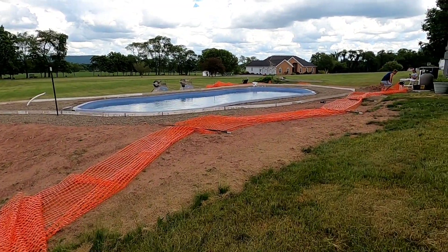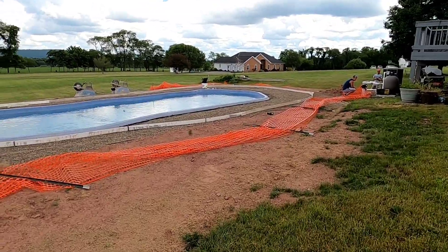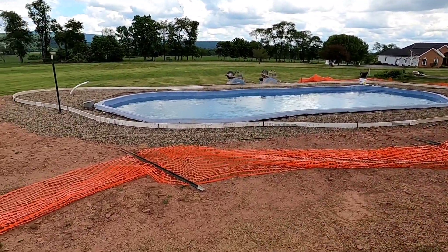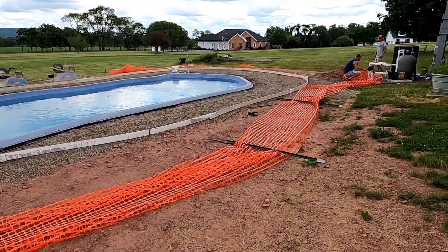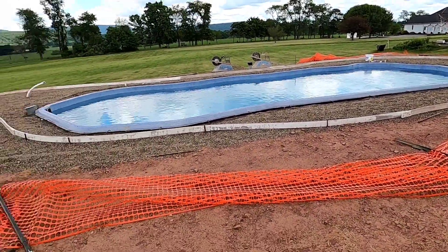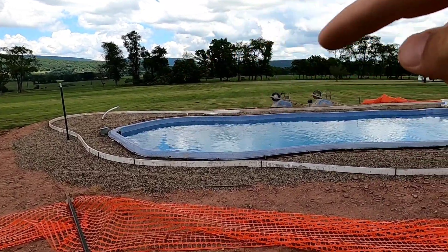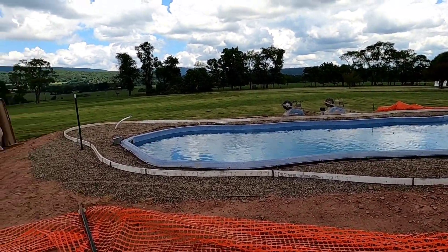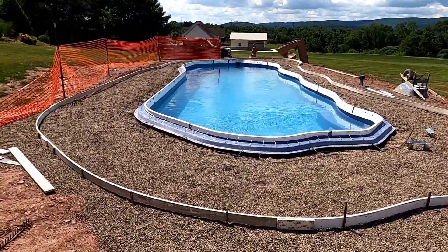Here we are, another cantilever pool deck. Waiting on the stag-mire forms — put them up on the inside, got all our forms on the outside ready to be set once we set the other forms. First we got to do the inside forms, then we'll set the outside forms. We are all done forming both sides of this pool.